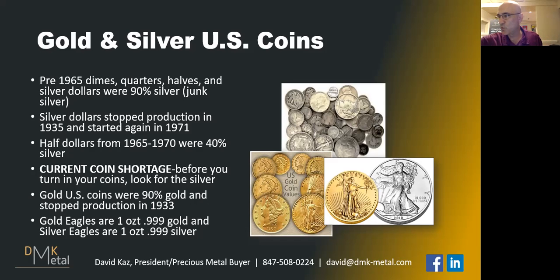Gold coins — this is even more cool. We had gold coins from the signing of the Constitution up until 1933. FDR outlawed gold coins, believe it or not — 1933 was the last year for gold coins. This is what's known as a St. Gaudens, made in the 1920s up until 1933. This is a $20 gold piece, which has right around one ounce of gold in it.